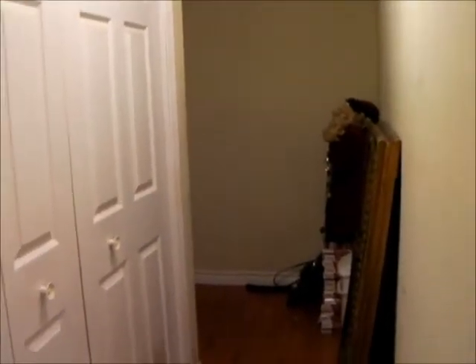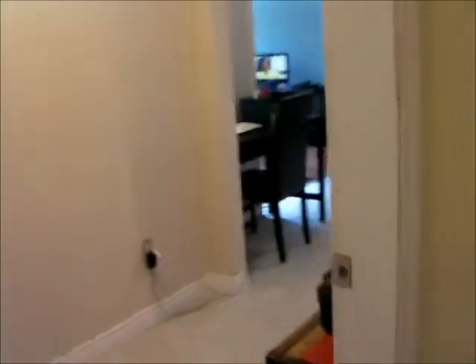Hello everybody and welcome back to the channel. I'm actually going to show you guys what it looks like in the new place. We are coming through the basement. So this is the way we have to come in through, and then we come through this door to get to our place.